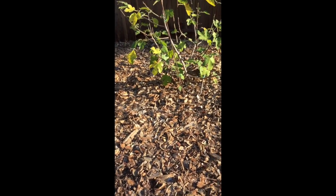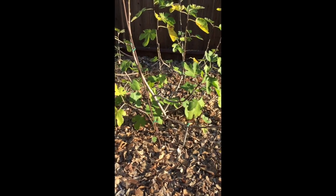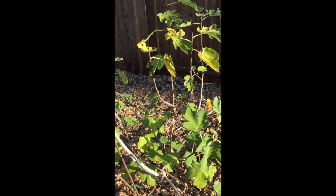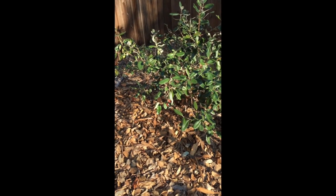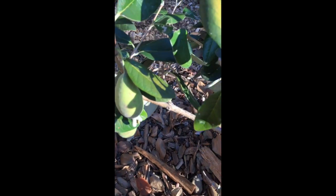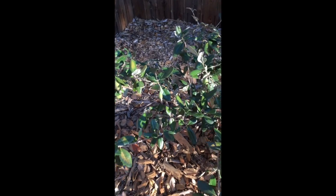Coming into the greenhouse, there's a fig tree — it's a blackjack fig, and it produces lots and lots of figs. We usually keep it pruned down to about six feet high so that we can pick the figs, and it does grow a lot each year. In back of that, there's a fijo or pineapple guava tree. The fruits look like this, and they're ripe when they fall from the tree, so you have to try to get them before the squirrels do.